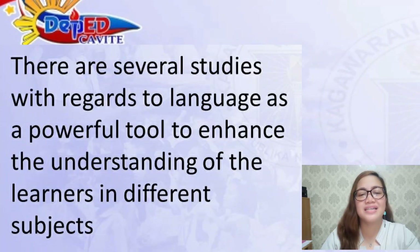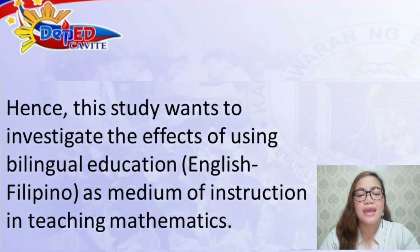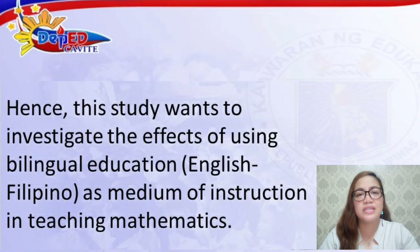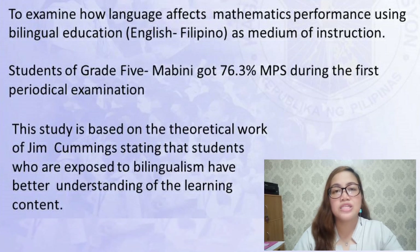There are several studies with regards to language as a powerful tool to enhance the understanding of learners in different subjects. Hence, this study wants to investigate the effects of using bilingual education, English-Filipino as medium of instruction in teaching mathematics. Based on the first Periodical Learning Outcome Assessment of Grade 5 for school year 2019-2020, mathematics got the lowest mean percentage score, and specifically, students of Grade 5 Mabini with 40 pupils got 76.3%.